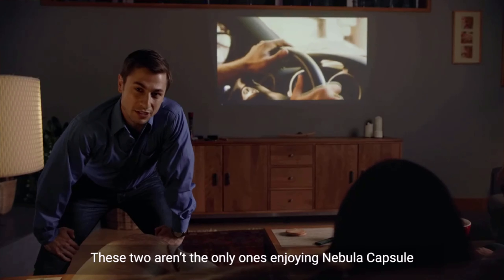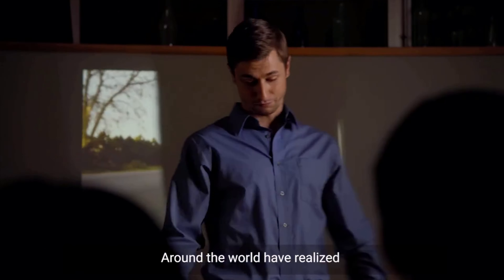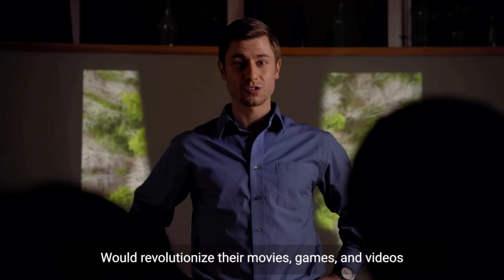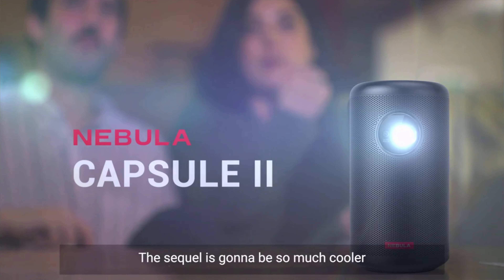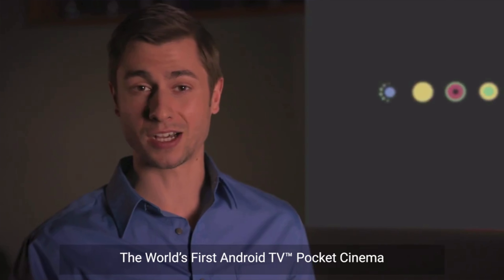Nebula Capsule — these two aren't the only ones enjoying it. Tens of thousands of people around the world have realized that this little bad boy would revolutionize their movies, games, and videos. And now, thanks to new tech and new ideas, the sequel is going to be so much cooler. Introducing Capsule 2, the world's first Android TV pocket cinema.